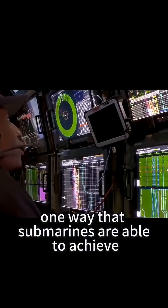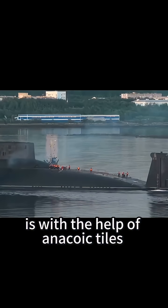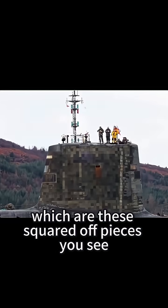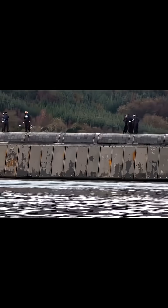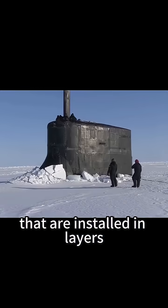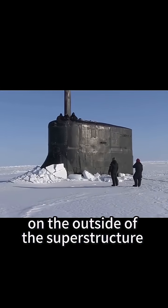One way that submarines are able to achieve such low signatures is with the help of anechoic tiles, which are these squared-off pieces you see on submarine hulls. These are synthetic or rubber-based panels that are installed in layers on the outside of the superstructure.